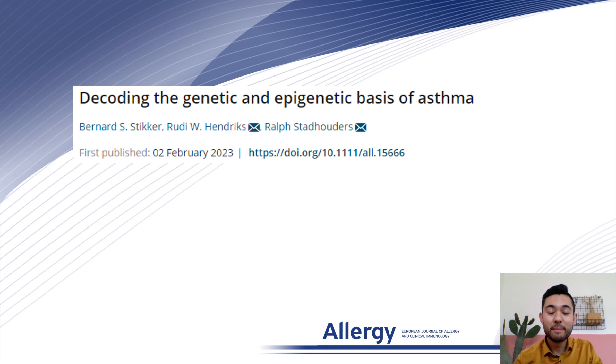Hello and welcome. My name is Bennett Sticker from the Department of Pulmonary Medicine at the Erasmus Medical Center in Rotterdam, the Netherlands. I'm really glad you have found our video where we discuss our latest review article entitled Decoding the Genetic and Epigenetic Basis of Asthma.